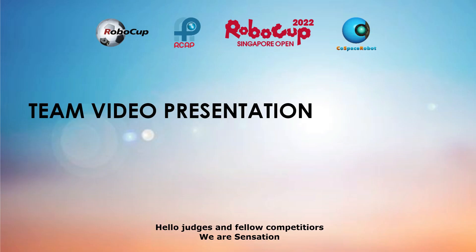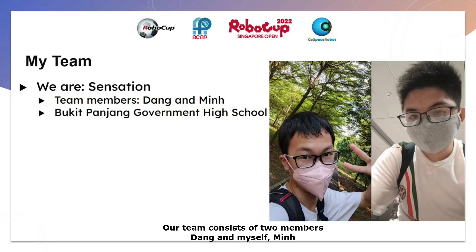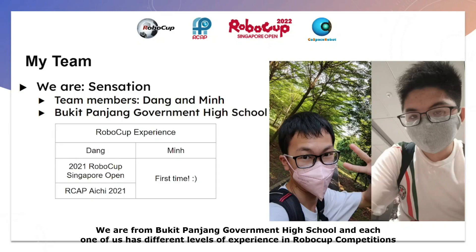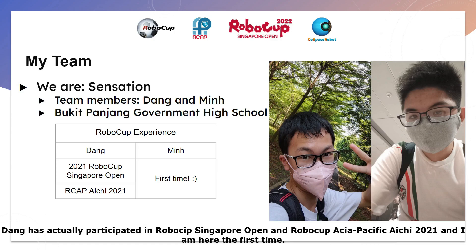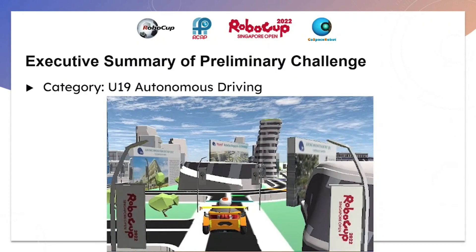Hello judges and fellow competitors. We are Sensation, and our team members consist of Dang and myself, Ming. We are from Bukit Panjang Government High School, and each one of us has different levels of experience in RoboCup competitions. Dang has participated in RoboCup Singapore Open in 2021 and RoboCup Asia Pacific in 2021, and I am here for the first time in RoboCup.